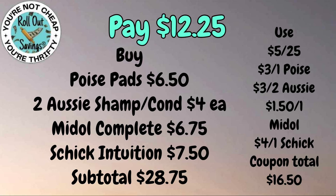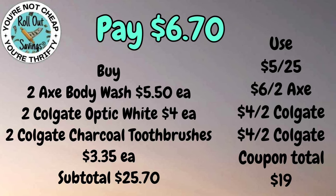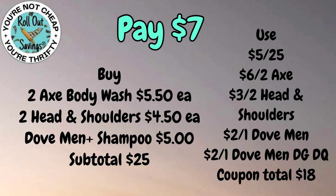For six seventy you're going to get two of the Colgate Optic White, two of the Colgate Charcoal toothbrushes, and two of the Axe body wash — those are the five-fifty body wash — for six seventy. For seven dollars you're going to get two of the Axe body wash, the Dove Men Care shampoo, and two of the Head & Shoulders four-fifty shampoos — that will cost seven dollars out of pocket.